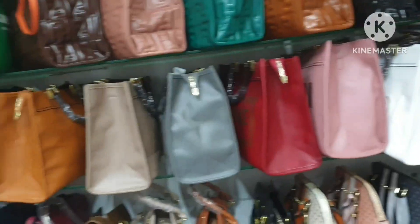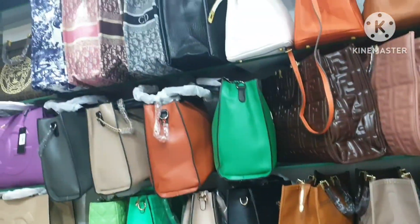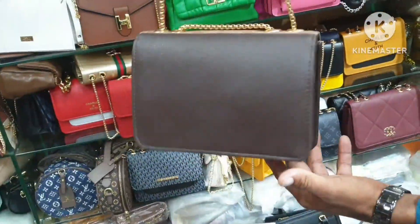Casual bags, fancy bags, clutches — if you want to go to university, you can easily get this variety here.